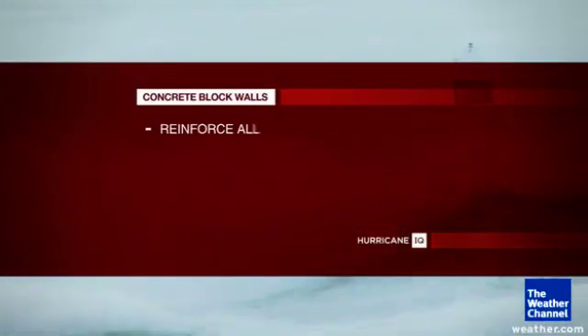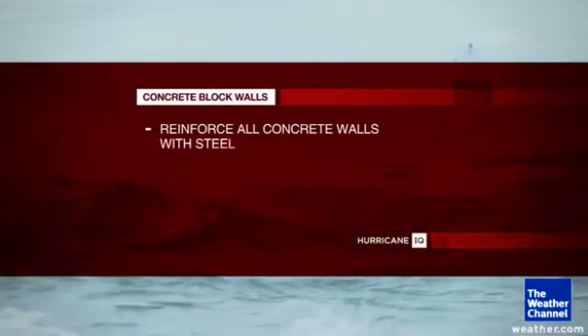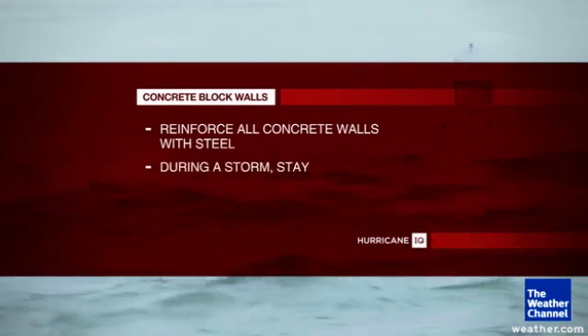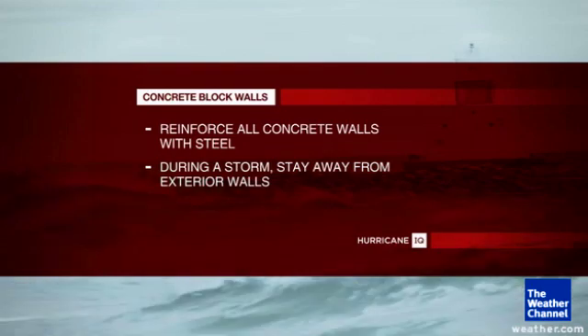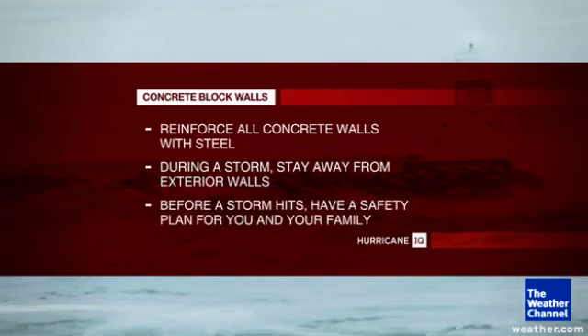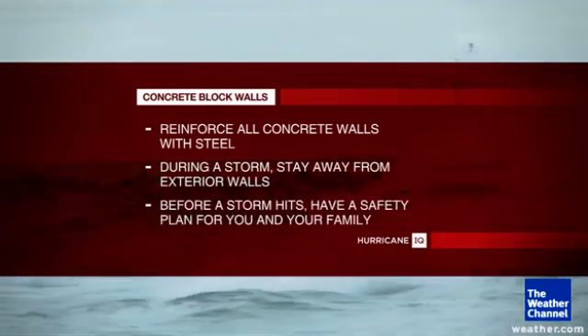The bottom line is you need to stay away from the exterior walls during the peak of the storm. If you have concrete walls, you're best off if the concrete walls are reinforced with steel. During a storm, stay away from exterior walls just in case. And before a storm hits, have a safety plan for you and your family.